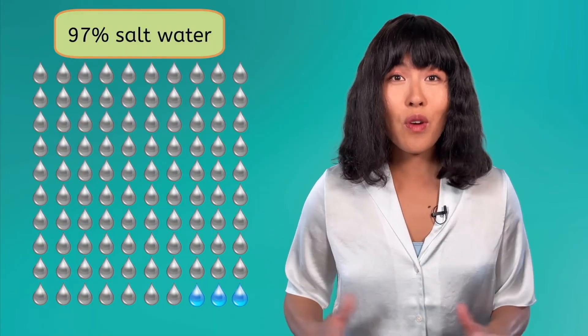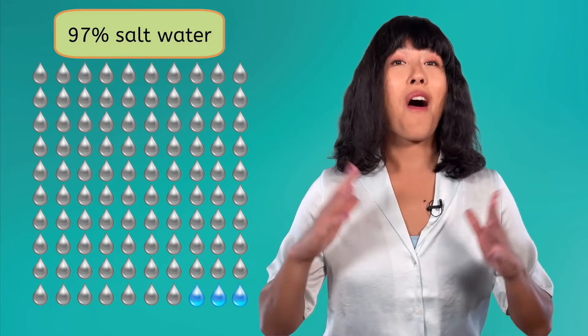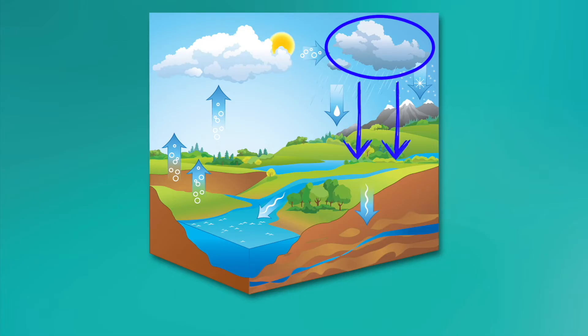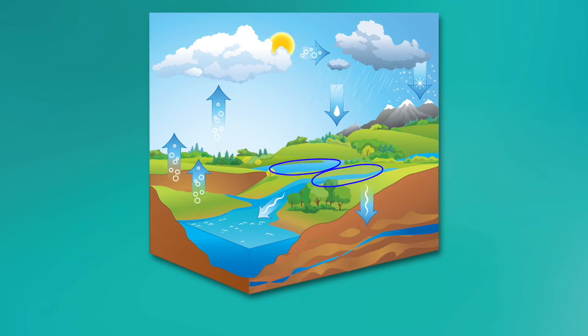After all, saltwater represents most of the water on our planet. When saltwater evaporates from the ocean's surface, the salt stays behind. Then the water vapor condenses and freshwater precipitation falls back to Earth, refilling our rivers, lakes, and streams. Thanks to infiltration and percolation, the water soaks into the ground and helps refill groundwater sources and aquifers too.